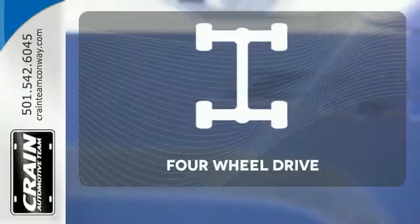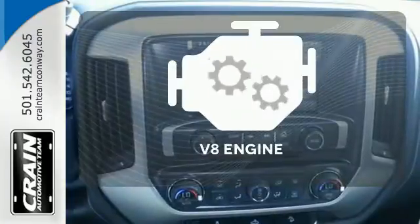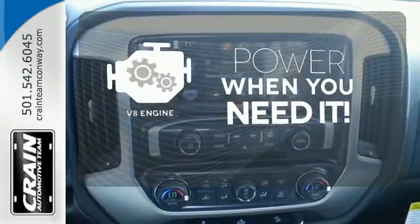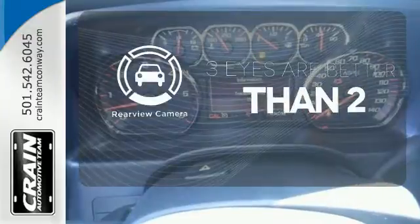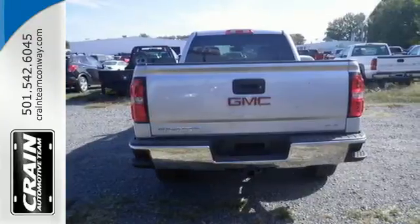With four-wheel drive, you'll never get stuck again. Have fun behind the wheel, with a V8 under the hood. The backup camera gives you a clear picture of what is behind you. What's next? That's for you to decide.